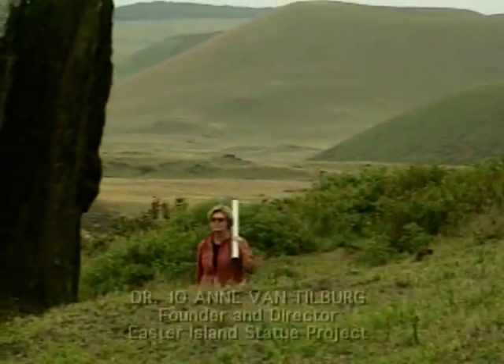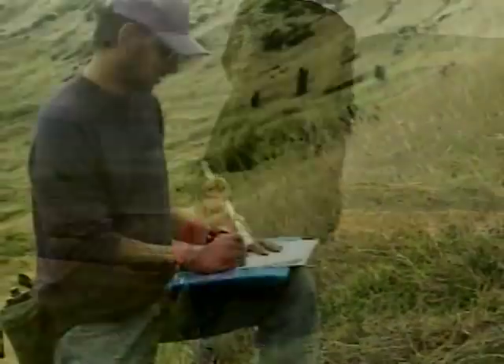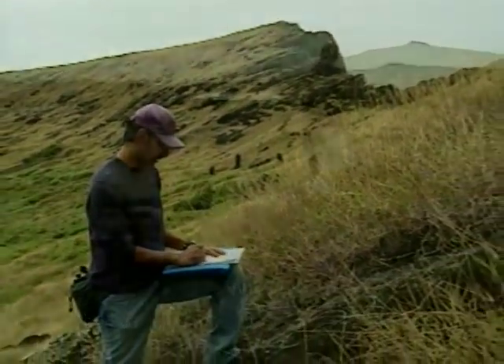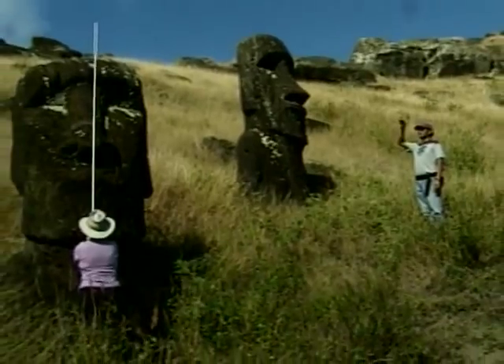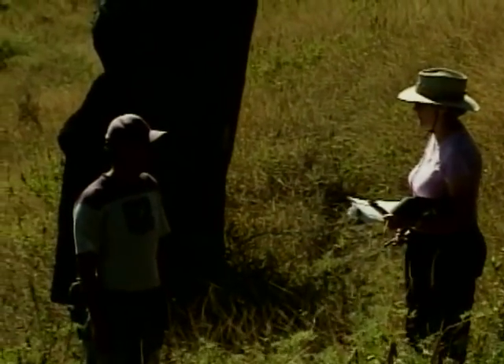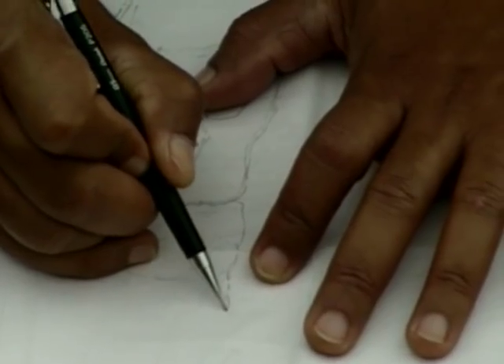For more than 20 years, archaeologist Joanne Van Tilburg and Rapa Nui artist Christian Arevalo Paccarati have thoroughly documented every one of the more than 900 statues on Easter Island. Christian is a descendant of the original statue makers of Rapa Nui. The collaboration of Joanne and Christian is a unique and powerful blend of science and art.